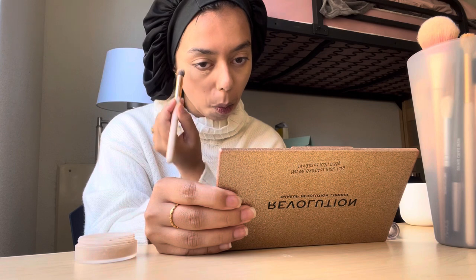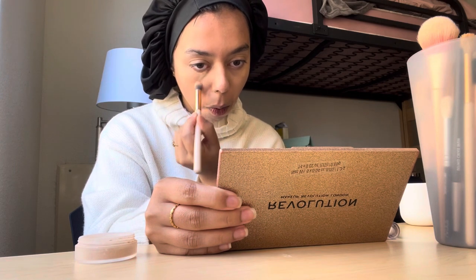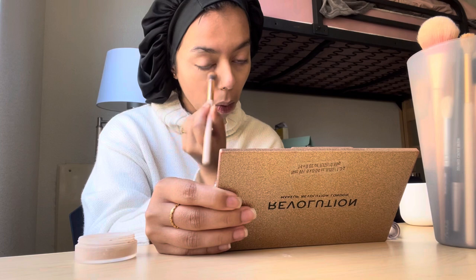This part is the most vital part — getting a q-tip and using it to take excess makeup off my lips. Because it just exfoliates it and also gives a good base for doing lip product makeup on.